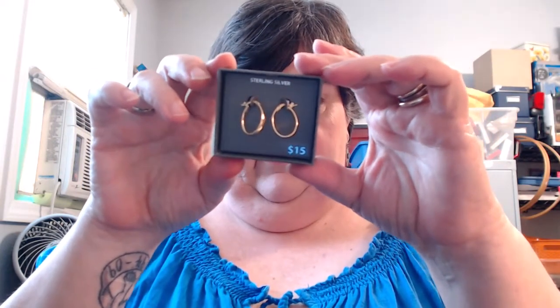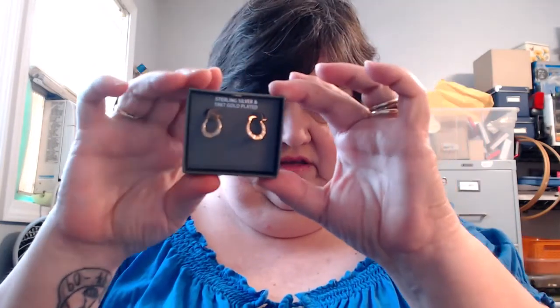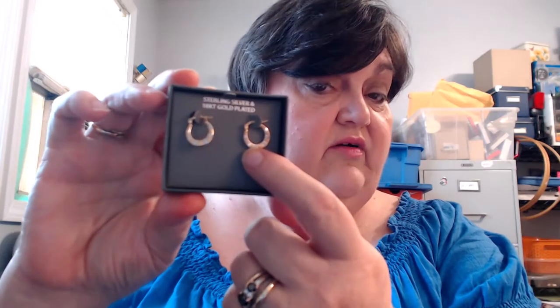These here are really pretty. They are 18 karat gold plated and they're sterling silver earrings. They have some really pretty cut detail in them. They're small — in comparison to a nail, they're teeny tiny, but they're small.